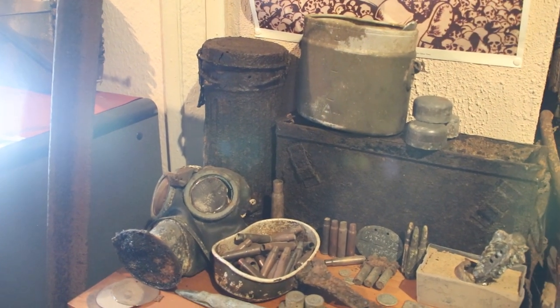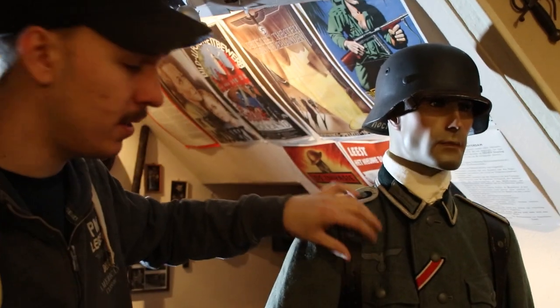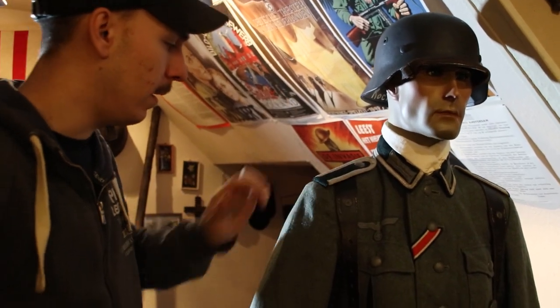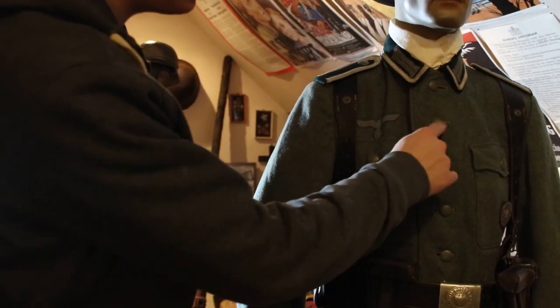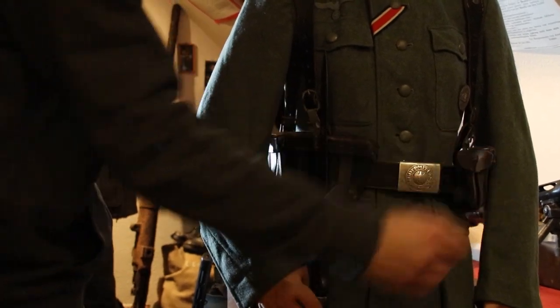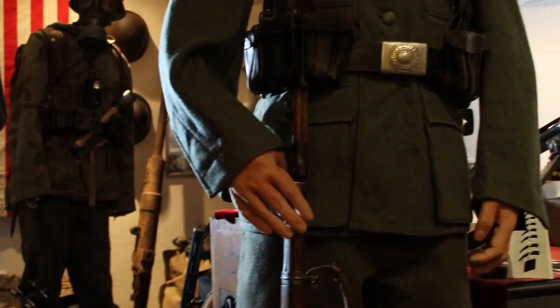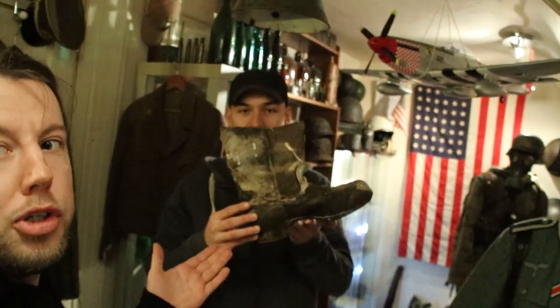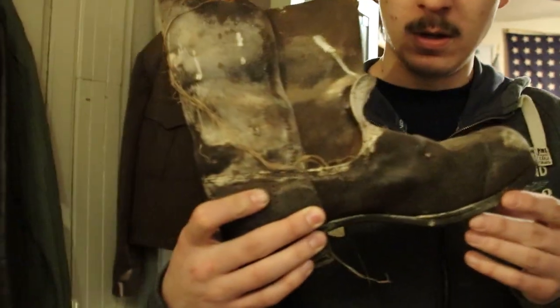Here we have a full German soldier display - everything original. There's an M40 helmet, Y-straps early type, shoulder boards, a machine-applied eagle, Iron Cross Second Class, a nice belt buckle with belt, two Mauser pouches, a Mauser K98, and jackboots. Everything he's wearing is original.